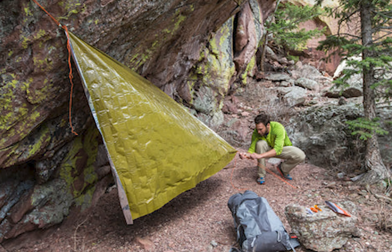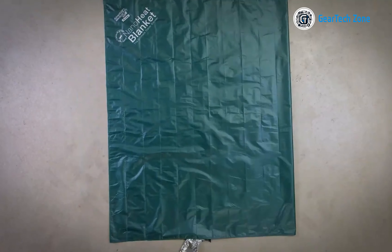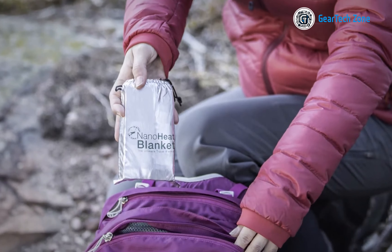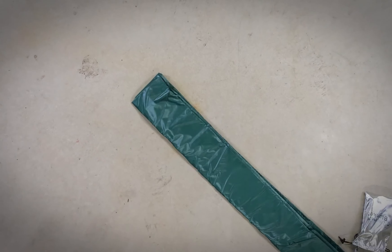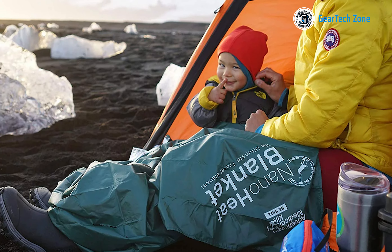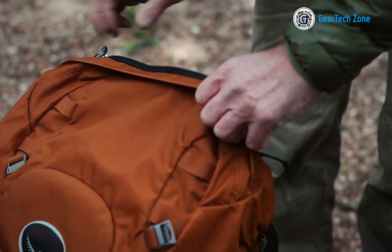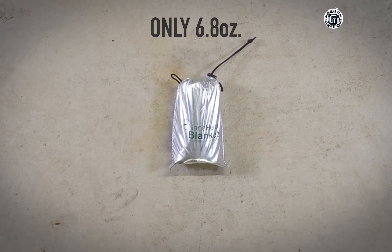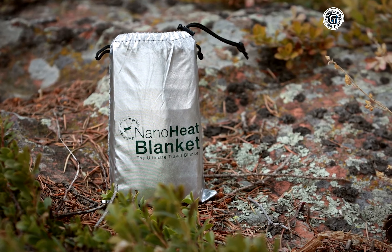The NanoHeat blanket also boasts other impressive features. Its water-resistant and windproof properties ensure you stay dry and protected from the elements. The durable construction, coupled with a water-repellent finish, guarantees the blanket can withstand the rigors of outdoor adventures, providing long-lasting performance. Despite its exceptional performance, the NanoHeat blanket remains remarkably compact — it can be easily folded and stored in the palm of your hand. Weighing only 6.8 ounces, this ultra-lightweight blanket won't add unnecessary weight to your load.